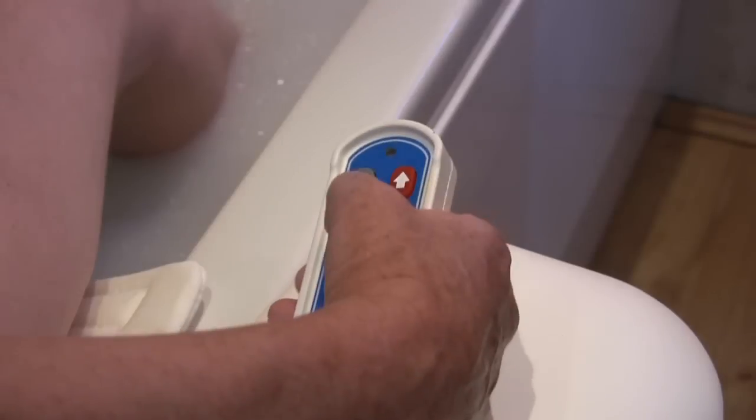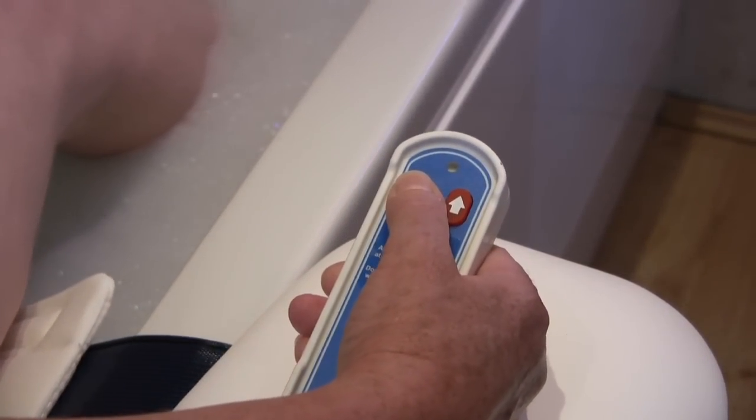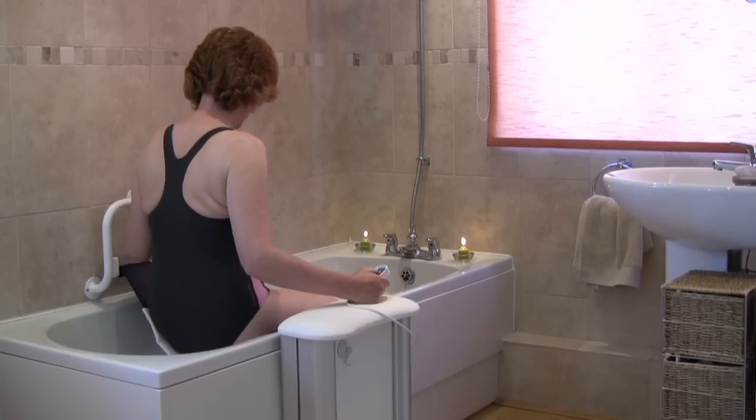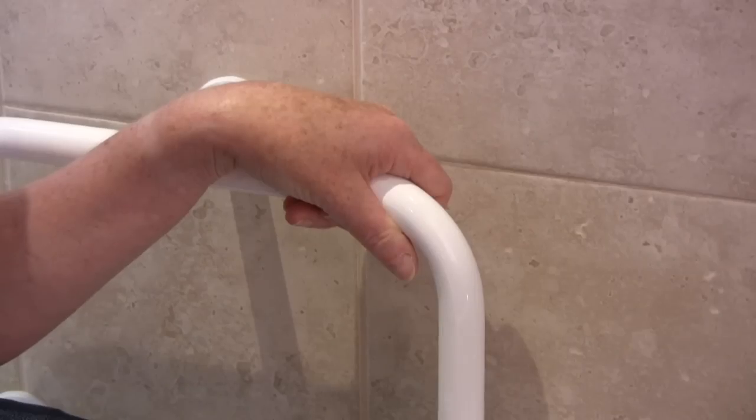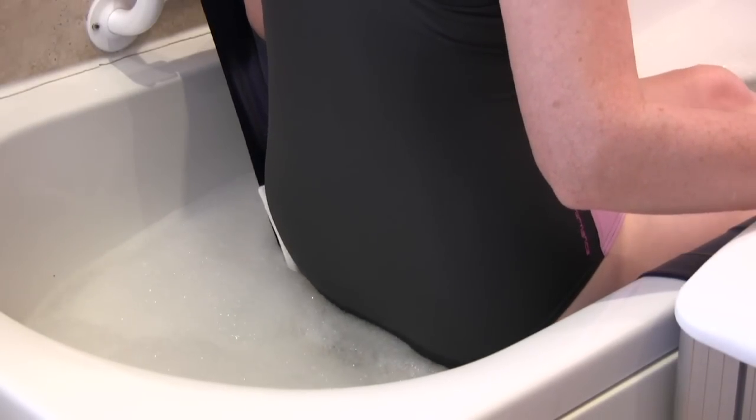The waterproof handset is so easy to use and the belt will gently lower you to the very bottom of your bathtub. The unique slip cushion is extremely comfortable and helps you when lowering into the water.